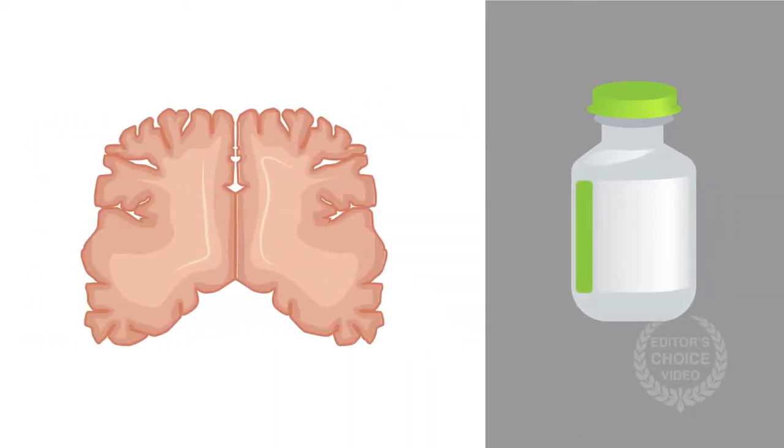Anesthesiologists have embraced the acute brain slice method for investigating anesthetic drug effects. Brain slices enable researchers to examine drug actions in isolated, locally connected networks under highly controlled but flexible conditions.